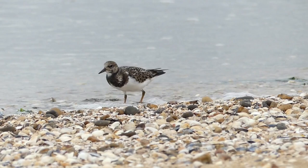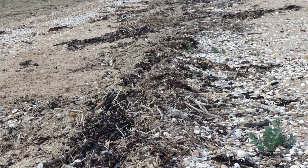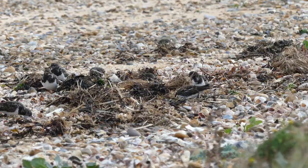To get closer, it helps to know about the bird's feeding behaviour. Turnstones often look for food in this type of strand line debris, and this is exactly where I found a group.